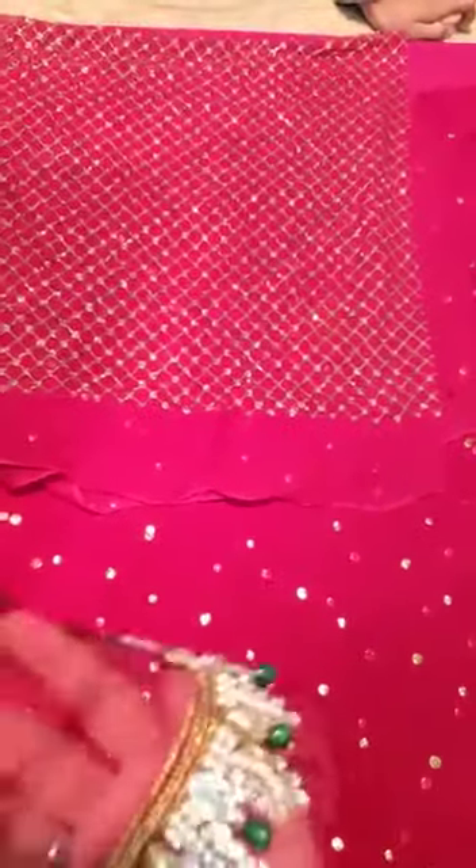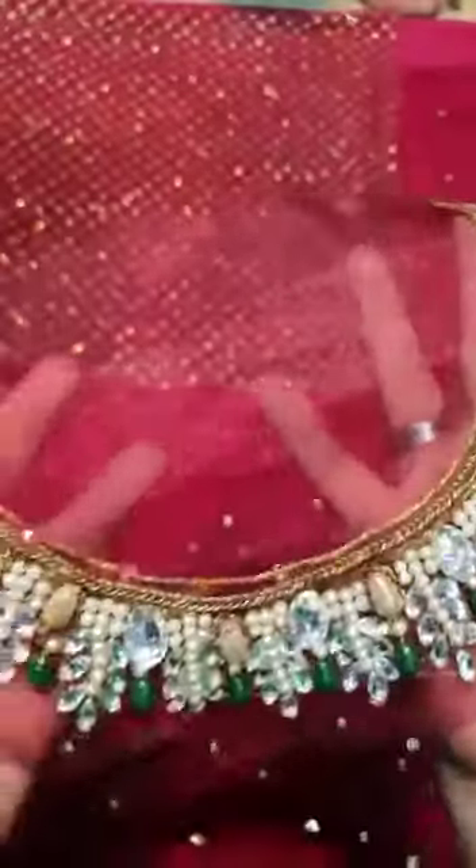This is pure crinkle chiffon fabric and blouse, which is totally hand embellished. It has cut down and curls. The back side is pure crinkle chiffon with blouse. This is a different market — it's a different market. This market is available in the market.